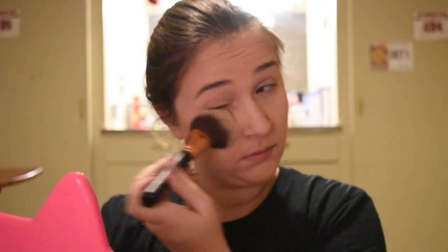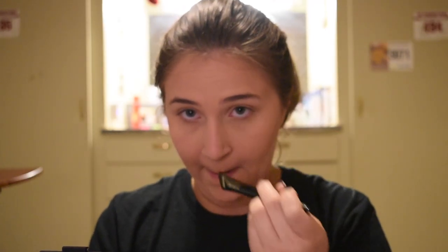Next I'm going to sweep away the powder under my eyes with a big fluffy Morphe brush, and then I'm going to contour my nose with that same brush using the NARS bronzer.